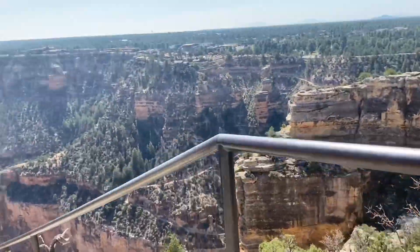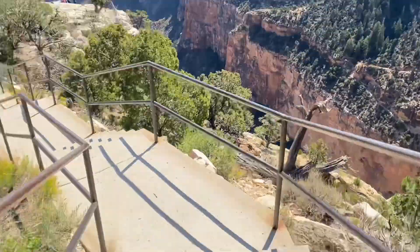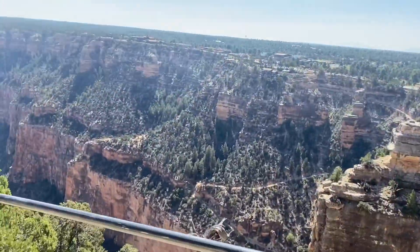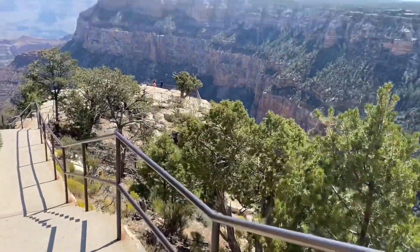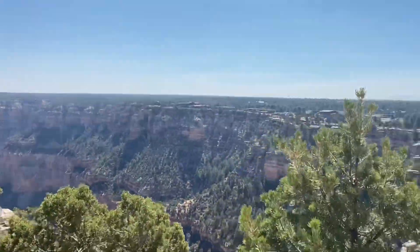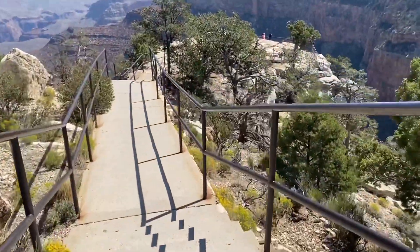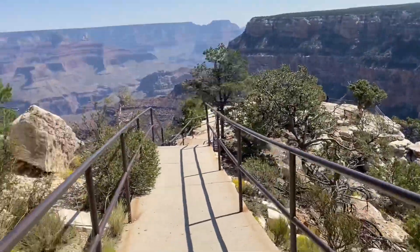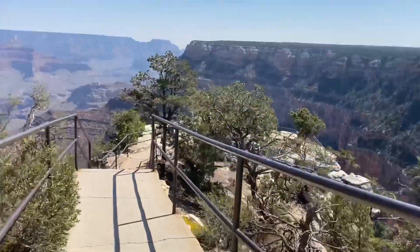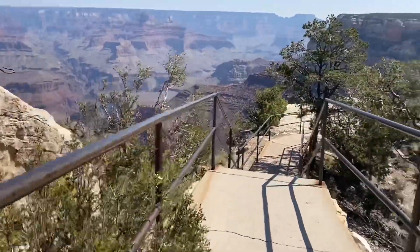The bottom of the trail is called Phantom Ranch and it's currently 107 degrees Fahrenheit. I'm just so excited — in a couple of weeks my friends and I will be hiking rim to rim, a total of 24.5 miles.